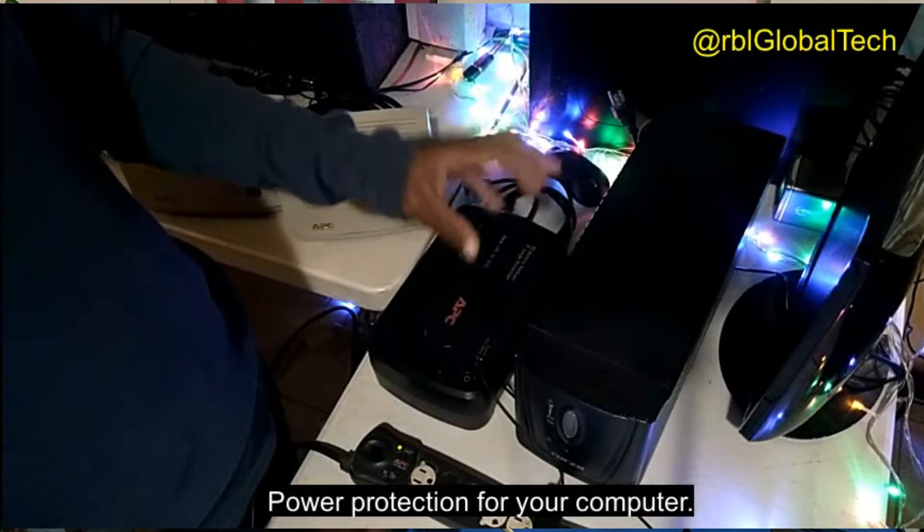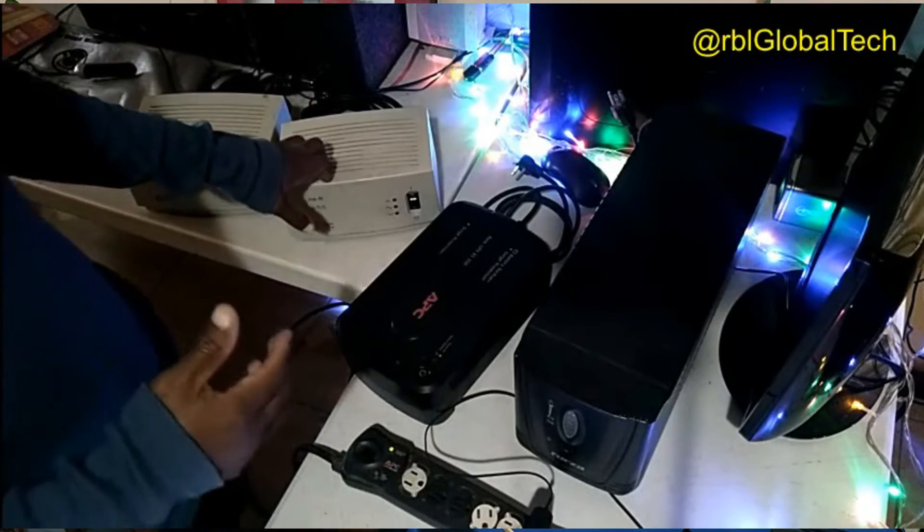Something like a UPS, or at least a voltage regulator, to connect the laptop to when you are charging it, so that you will extend the life of the laptop. Number six: